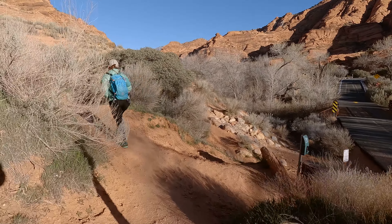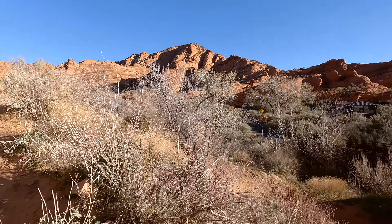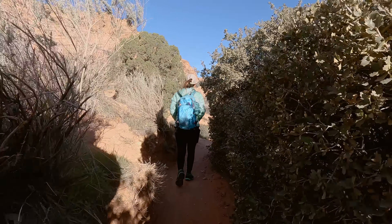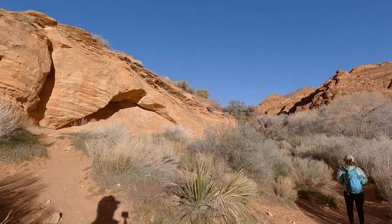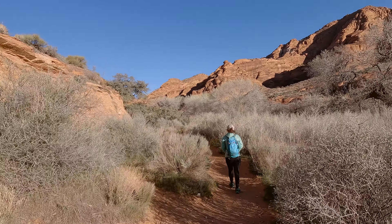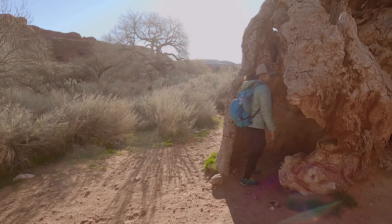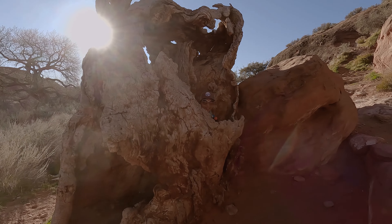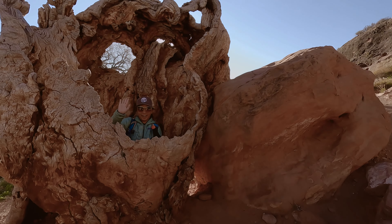This video was shot in the beginning of March, and even though it may not look like it, it was really cold when we first started this hike — maybe that's why we were the only ones on the trail. This trail has quite a few options. If you just hike to the bottom of the slick rock section and back, it's only six tenths of a mile each way.